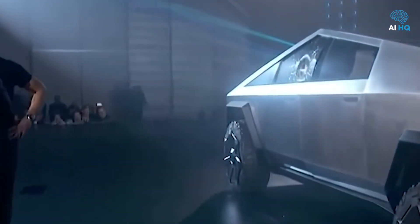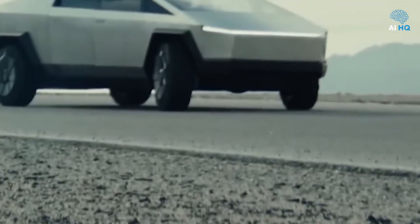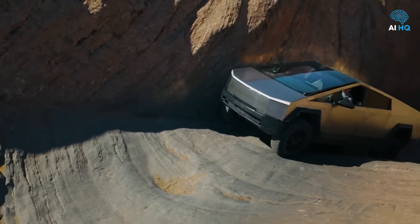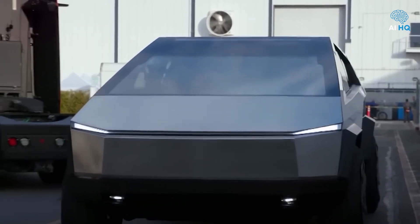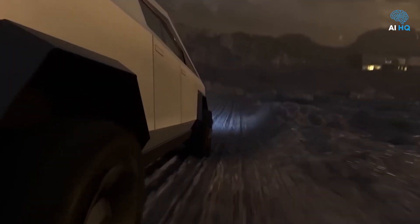Available in multiple configurations — including a single-motor rear-wheel drive, dual-motor all-wheel drive, and the high-performance tri-motor CyberBeast — the Cybertruck delivers up to 845 horsepower and can accelerate from 0 to 60 miles per hour in as little as 2.6 seconds, outperforming many luxury sports cars. With a maximum towing capacity of 11,000 pounds and an adaptive air suspension that can raise the truck to a ground clearance of 17.4 inches, the Cybertruck appears, at least on paper, to be a technical marvel.